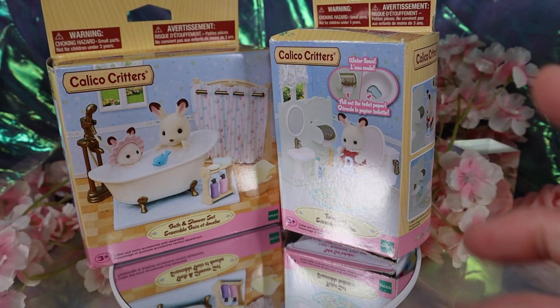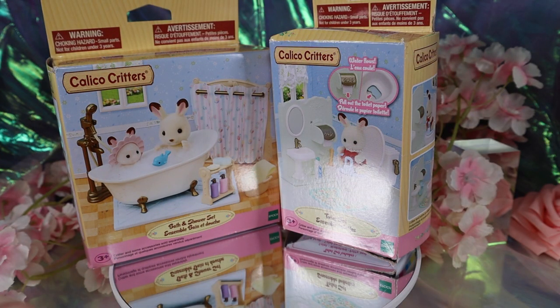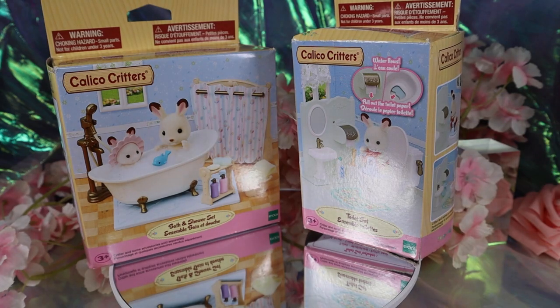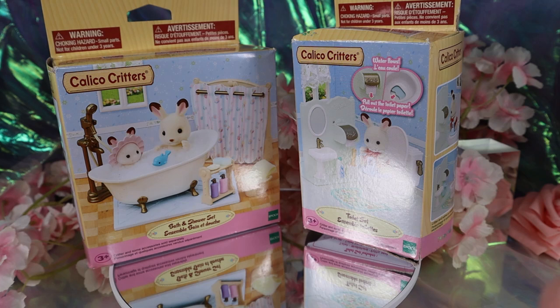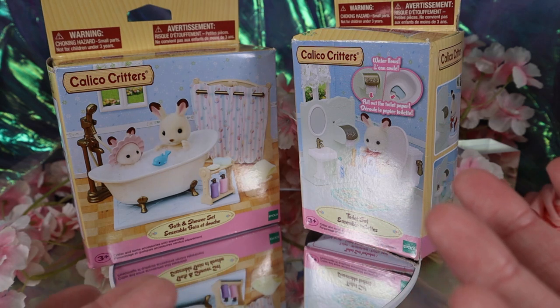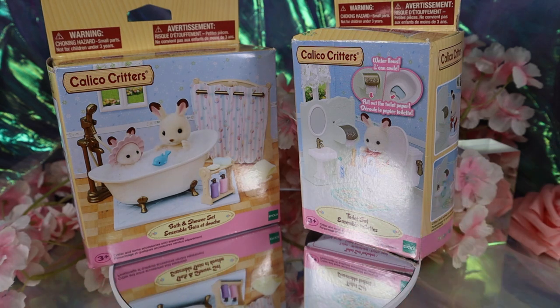Hello everyone, it's Stalk here and today we have another Calico Critters unboxing. I've been really loving Calico Critters lately — I've been meaning to collect them for about a year but something was holding me back, maybe space. I've got quite a big haul, mainly from Walmart but also from Best Buy. If you live in Canada you'll know Best Buy is an electronics store, so it's a bit weird, but they have a good variety there including the Latte Cat family which is pretty hard to find.